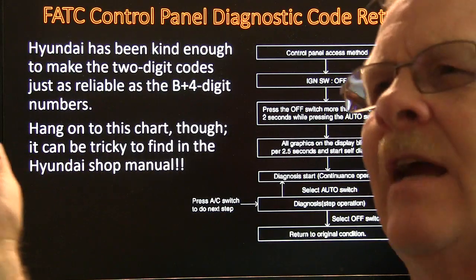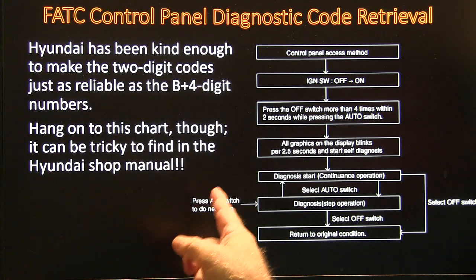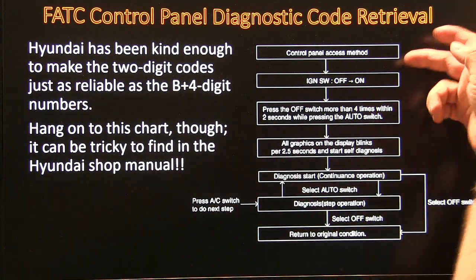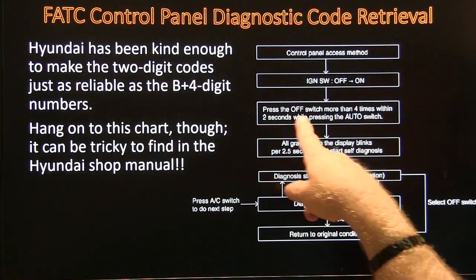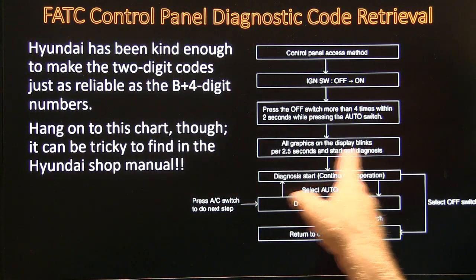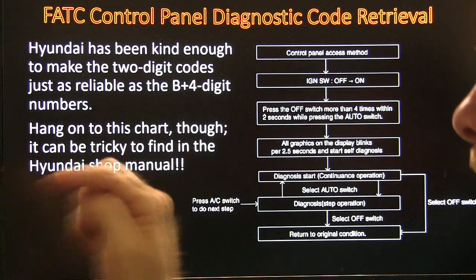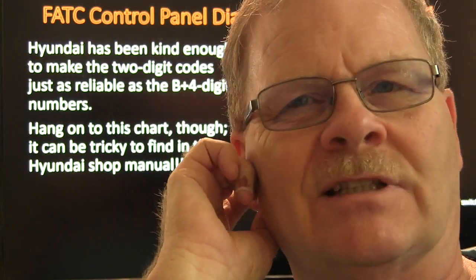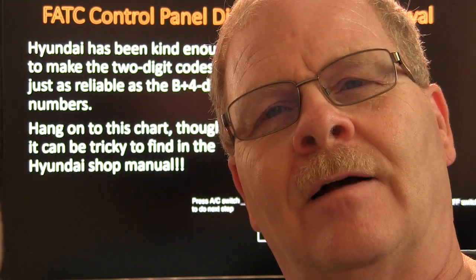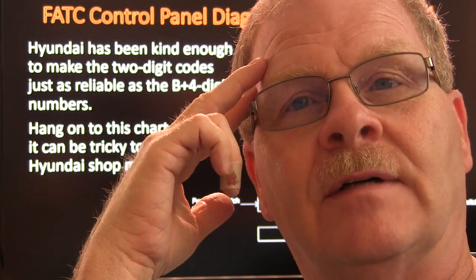Hyundai has been kind enough to make two-digit codes just as reliable as the four-digit B-codes we're used to seeing with our scan tool. To access diagnostics: turn the ignition on, press the off switch more than four times within two seconds while pressing the auto switch. All the graphics on the display will blink on and the diagnostics chart will give you your code and your pressure rate. Cadillac was doing something similar back in the early 90s. What it does is sweep these doors through their travel and then look for where they're stopping.